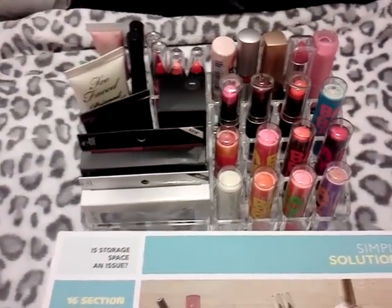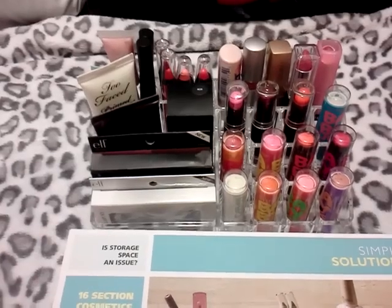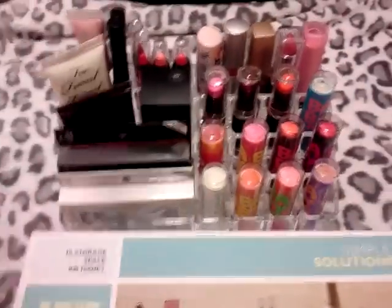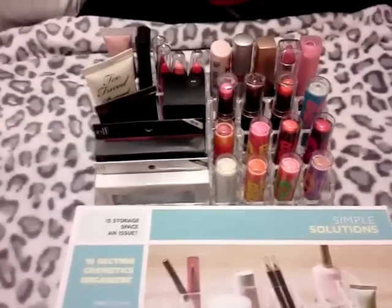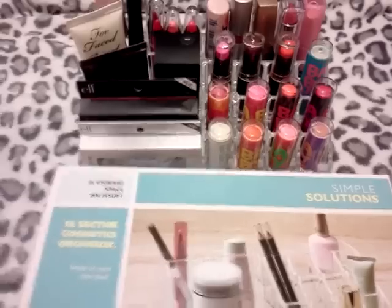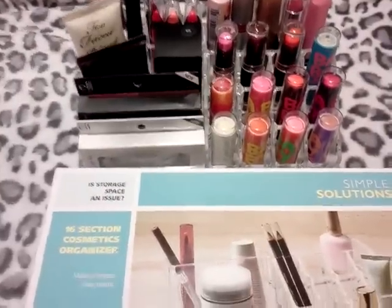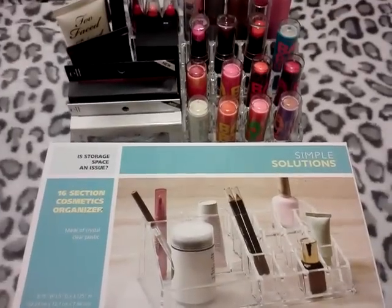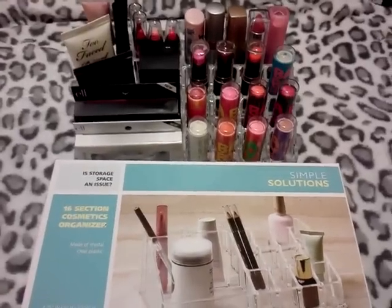I only picked up one of these. I'd like to go back either today or tomorrow before they're out — I know they're probably going to get bought out pretty quickly. They had a smaller one which was nine sections for $2.99 as opposed to $4.99. So if any of you are on a budget and you can't afford to spend — some of these little things can be up to $30, $40 — definitely go to your local Ross and look for these little organizers. They also have some really cute jewelry boxes there.